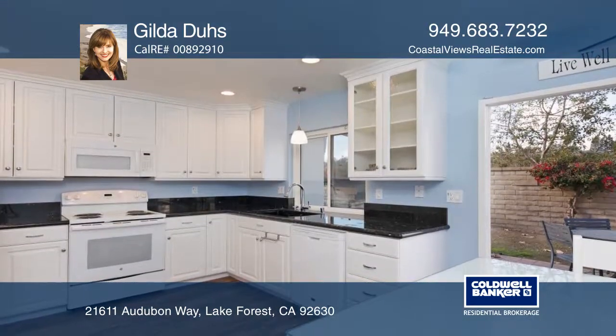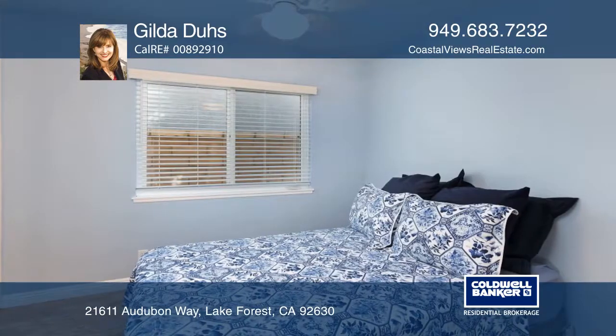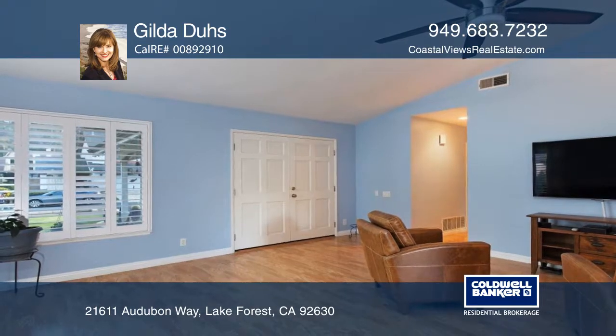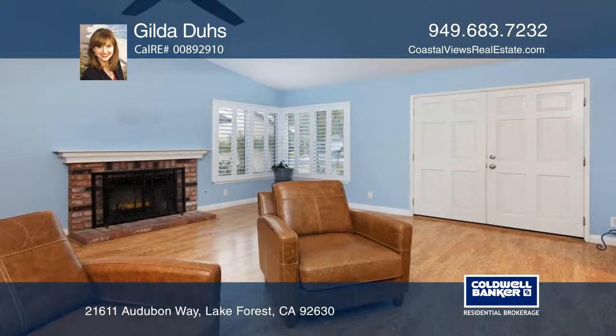The remodeled kitchen offers tile floors, granite counters, custom cabinets, and recessed lighting. Wood laminate flooring flows throughout with a living room fireplace, breakfast nook, and a two-car garage.